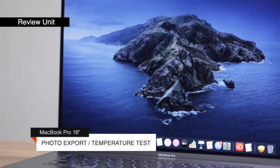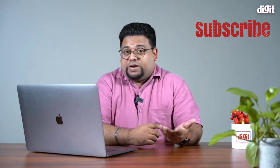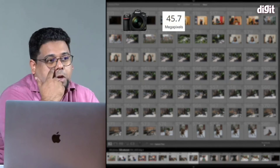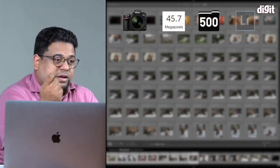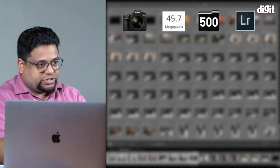Testing out the MacBook Pro's capabilities as a machine that photographers could rely on is actually pretty interesting. So what we did was we loaded a bunch of RAW files from a Nikon D850 — 45 megapixel RAW files. We loaded 500 of them in an Adobe Lightroom catalog and then exported them in batches.